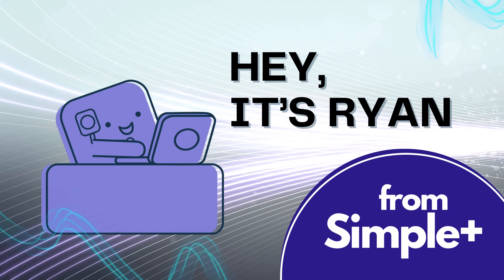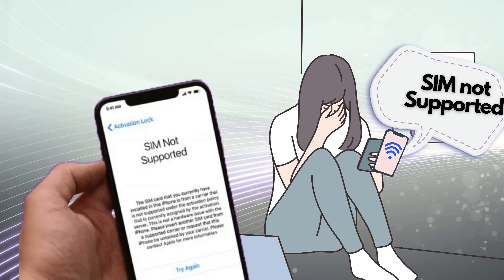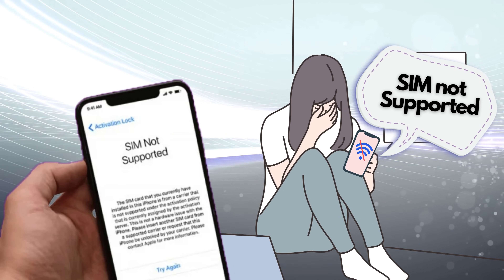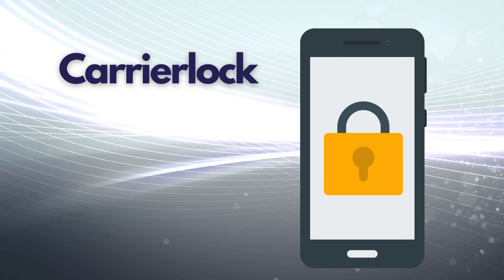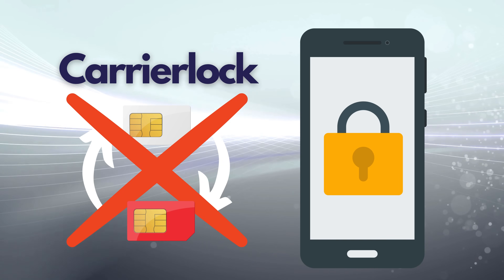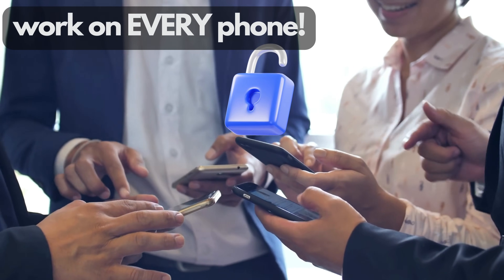Hey there, it's Ryan! Have you ever been super excited to pop your SIM card into a new phone, only to be hit with a frustrating message saying your phone's locked to a specific carrier? That's a real buzzkill, isn't it? Well, in today's video, we're diving into the nitty-gritty of carrier locks — those pesky barriers that keep you from using your phone with different network providers. And we're not just talking iPhones; these tricks work for Android devices, too.